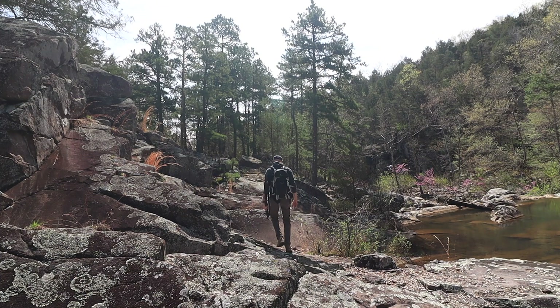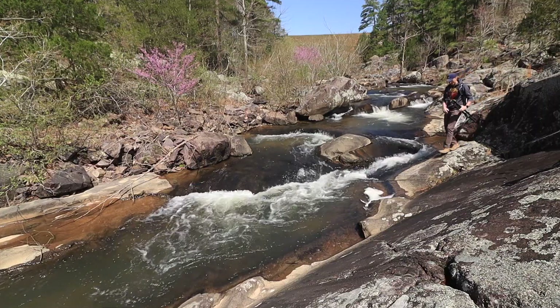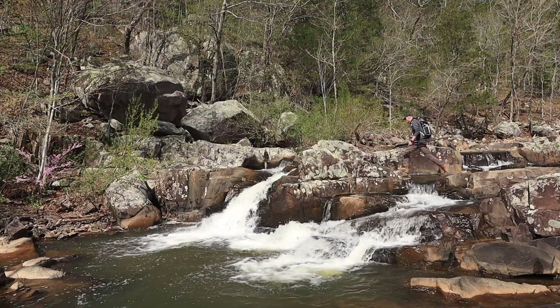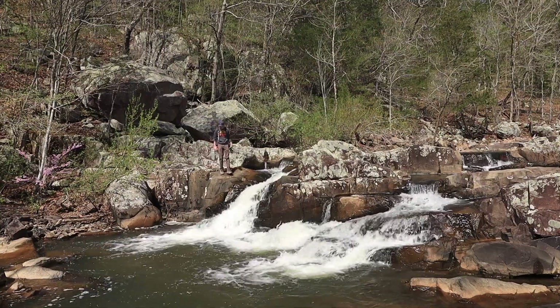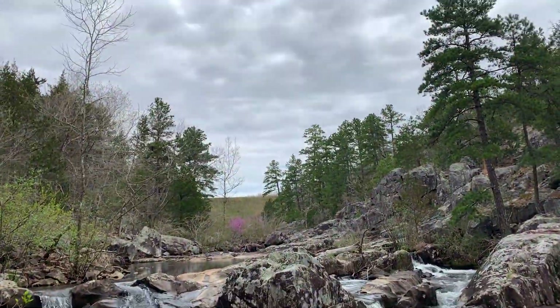As I descended into the shut-ins, I was pleased to see that the low lake level did not affect the shut-ins' water flow. Several years ago, I tried to photograph this same area, but harsh light forced me to retreat. My goal today was to use the available cloud cover to see if I could improve upon my previous photos.